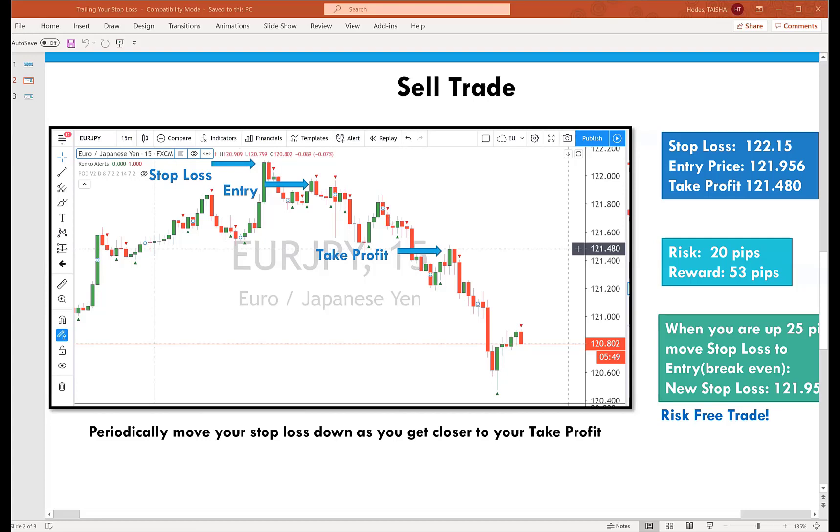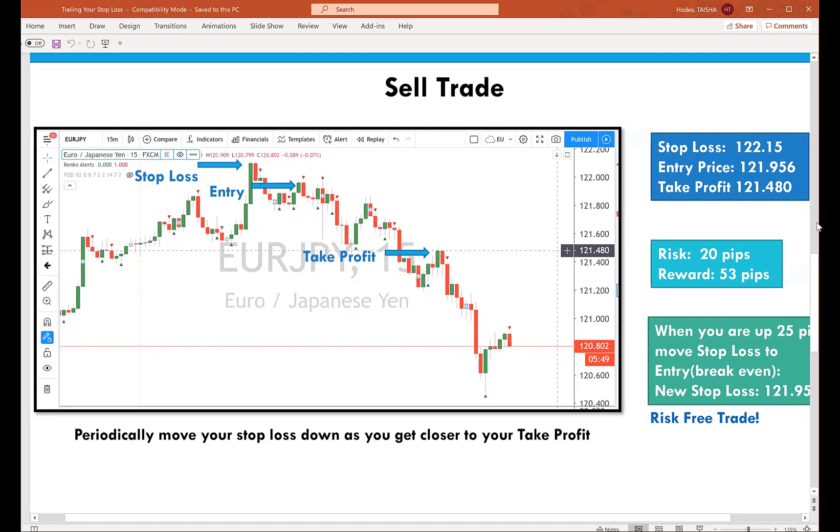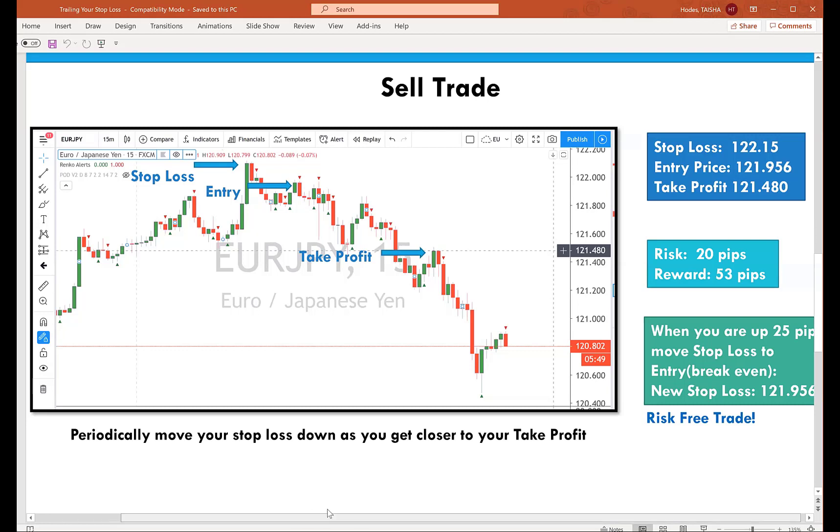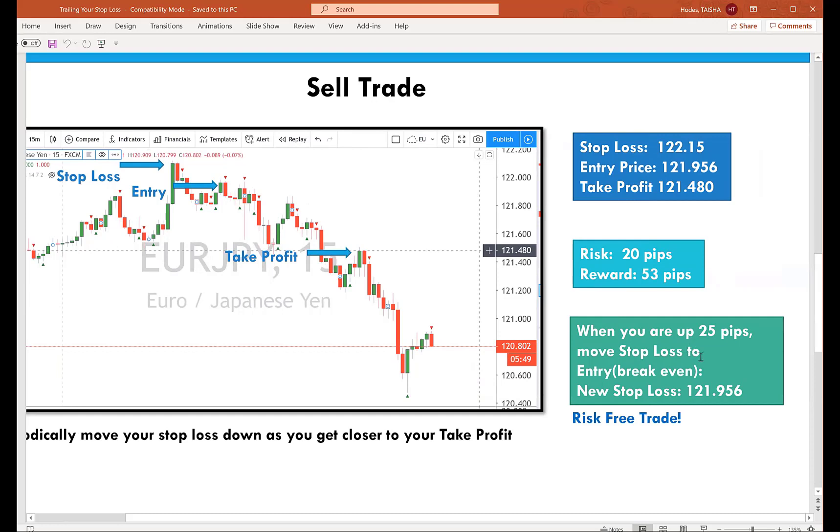Here's what we recommend: when you are up 25 pips — and that 25 is kind of arbitrary, it could be 20 pips, it could be 30 pips — but once you go up a nice amount of pips, you want to adjust your stop loss. When you are up 25 pips, you want to move your stop loss price to your entry price. My entry price was 121.95, so I'm going to modify my MT4 trade and make my stop loss 121.956.